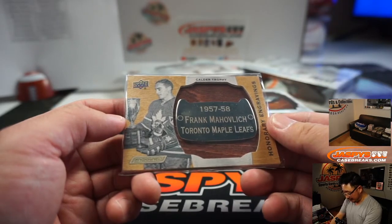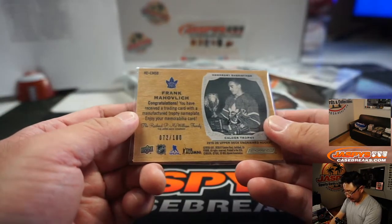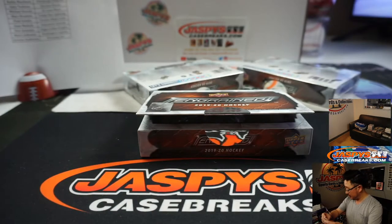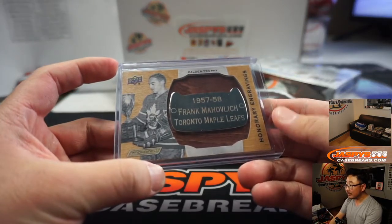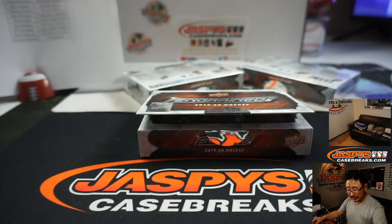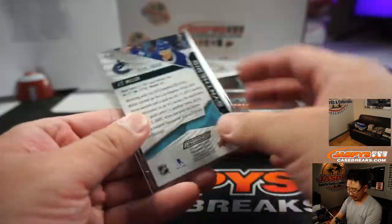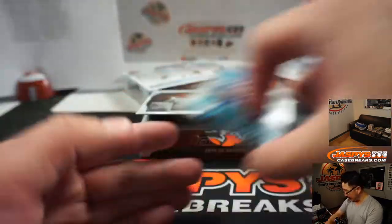Honorary Engravings — there's Frank Mahovlich, 72 out of 100. Oh, that's already penny-sleeved for me. Toronto Maple Leafs, that will be for Fred Schultz. And the JT Miller is to 50 for Vancouver.